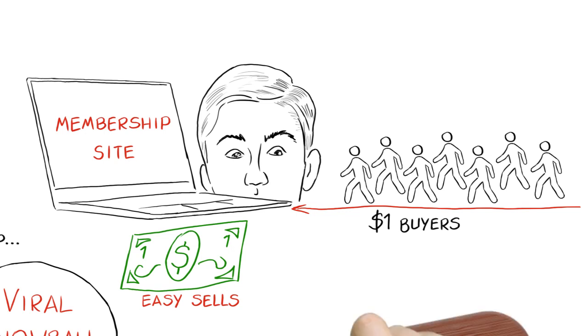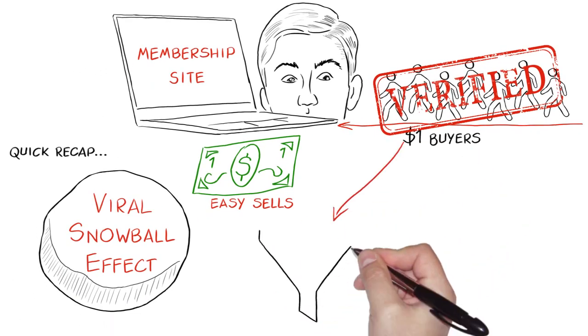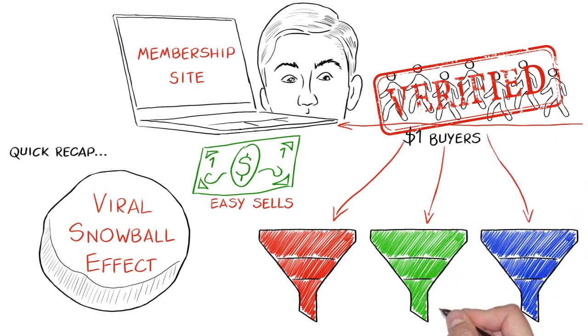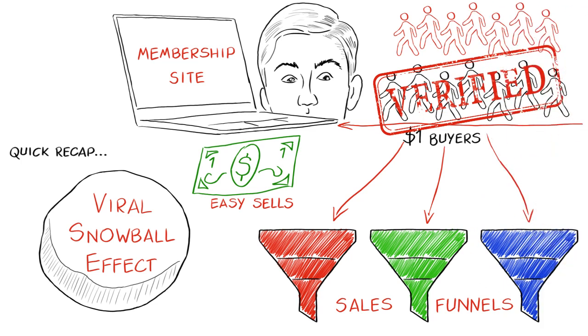These new buyers then become verified by signing up to whatever business opportunity you are promoting. Once they are verified, they get access to all the sales funnels so they can start to bring in their own $1 buyers. And so the process goes round and round, gathering momentum until it goes virally crazy.